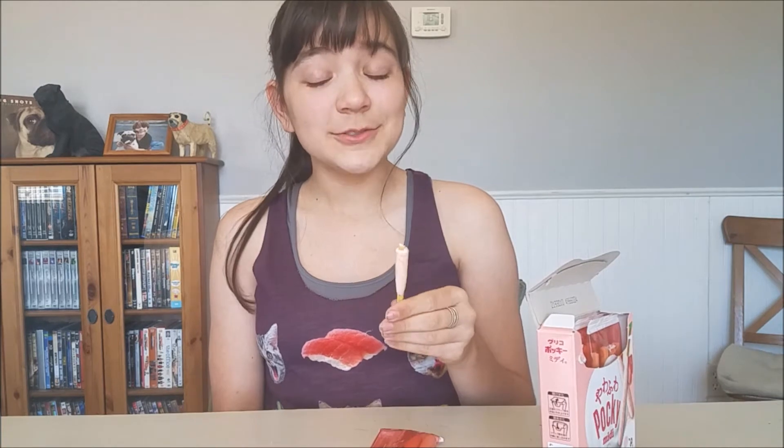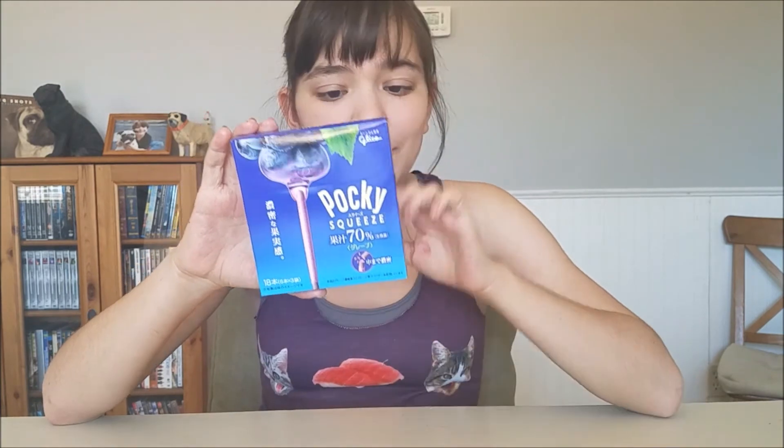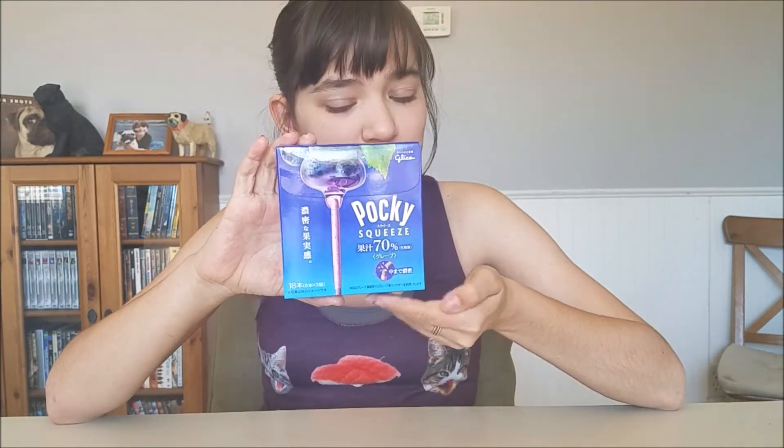It's kind of reminding me — this is gonna sound weird — but if you've seen my Skosh Box tasting video, it kind of tastes like the creamy cheese but with a hint of strawberry. It's definitely bringing back some memories of the creamy cheese, but it's really good.